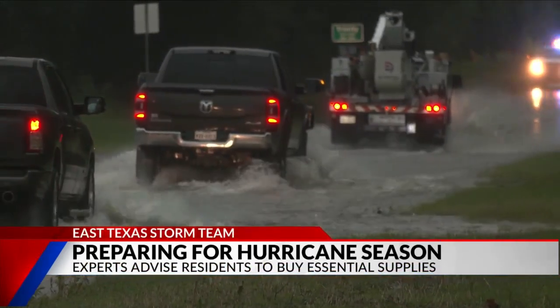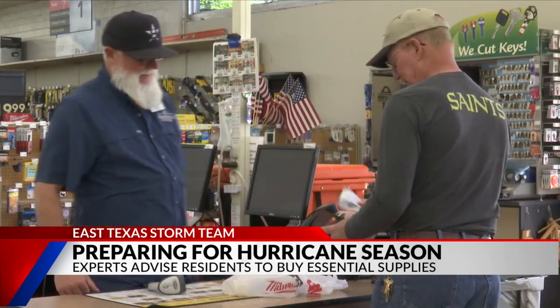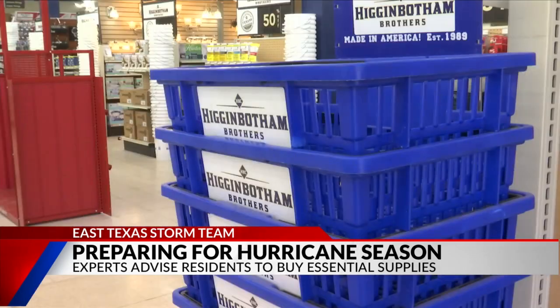When severe storms pummeled East Texas in May, local hardware stores like Higginbotham Brothers in Tyler were slammed with business, even making special runs to stock their shelves.